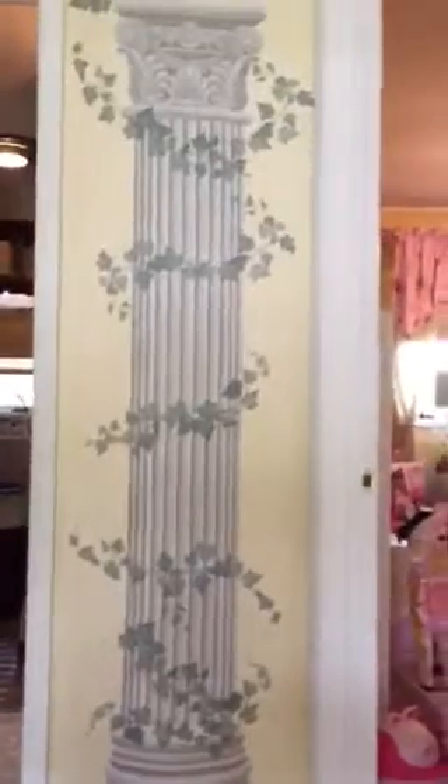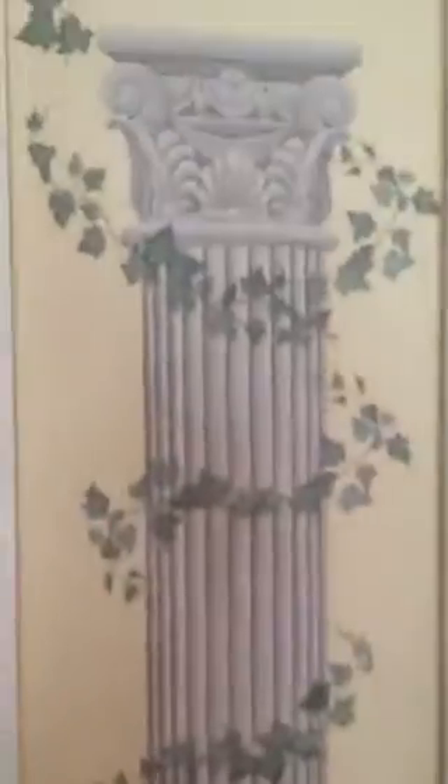At the top of the stairs we have a little nook here and this was painted. It can be painted over when you choose the yellow color for the hallway wall, or you can leave it.